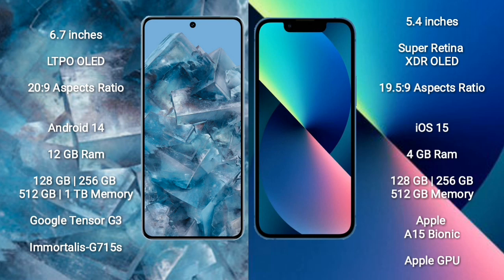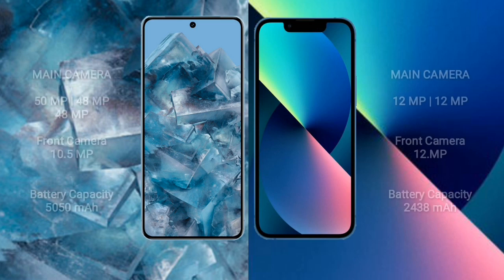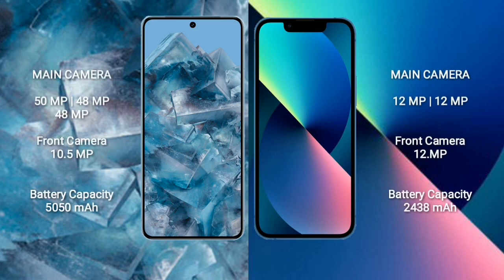iPhone 13 mini comes with 4 GB RAM and 128 GB, 256 GB, 512 GB internal storage, Apple A15 Bionic processor and Apple GPU. Google Pixel 8 Pro features a triple rear camera setup: 15 MP plus 48 MP plus 48 MP, and a front camera of 10.5 MP.